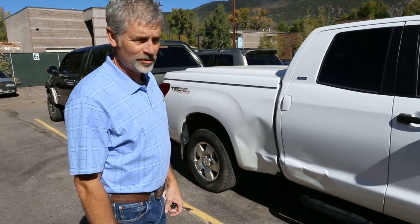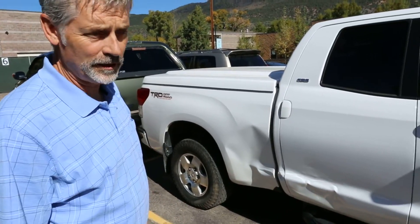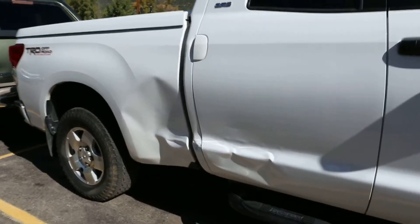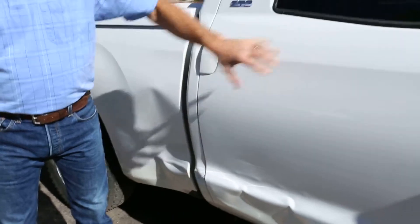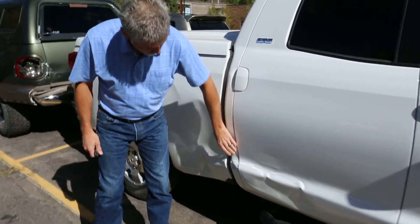Good morning. We have a 2012 Toyota Tundra that has some side collision damage to the right side of the vehicle. We're going to be repairing this door, replacing the outer skin, and repairing the cab corner.